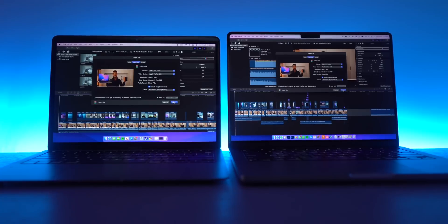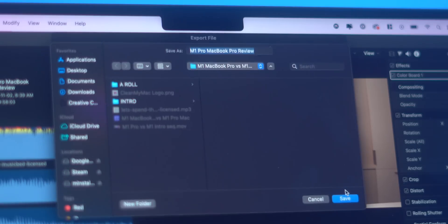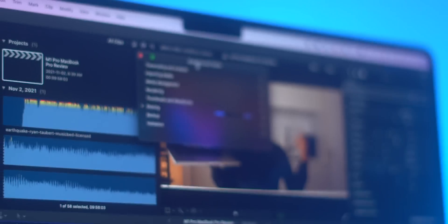Spoiler: the biggest reason is going to be performance. Right now, both laptops are rendering a 4K H.264 5-minute project and 4K ProRes at the same time. We'll come back to these results once they're finished to show you how much faster the M1 Pro is, but let's first do a rapid-fire of the technical differences.